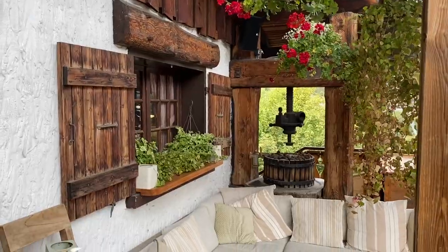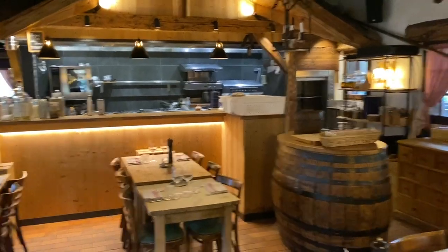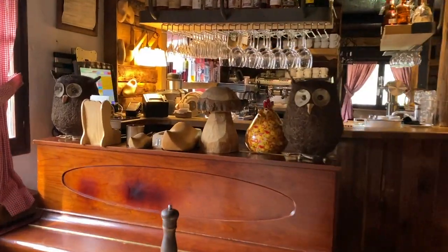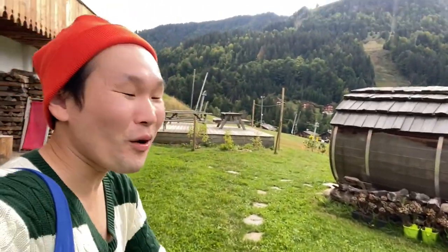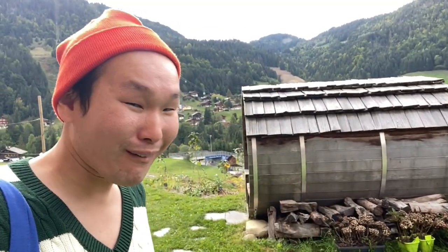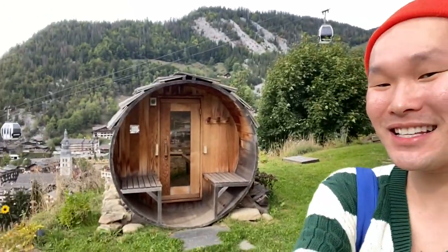I want to give you a wee tour of Le Fermet's gorgeous restaurant, where we'll be having our breakfast and also tonight's cheesy Reblochon dinner. Check out the alpine traditional design here — I just love how the heritage of the French Alps just seeps through everything that Le Fermet does. And this canister barrel — it looks so futuristic, kind of like Dragon Ball Z almost. But it is a sauna! How unreal is this? I'll definitely be chilling here at the end of the evening.